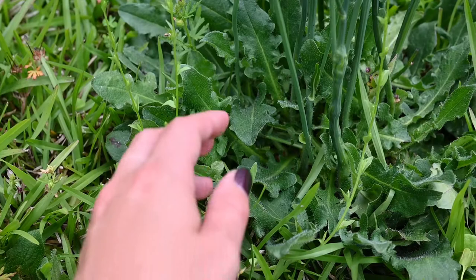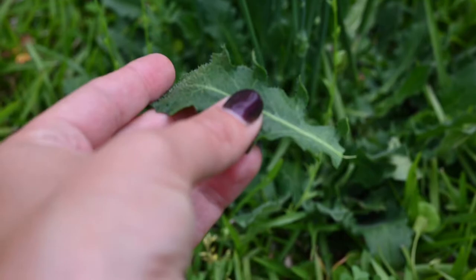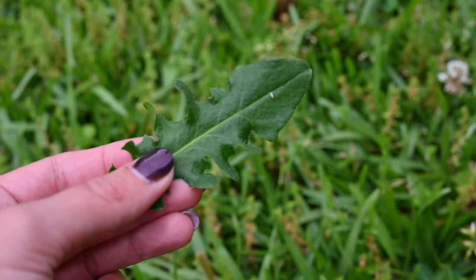False dandelion leaves grow usually with a lot of them at the base of the plant and they tend to be shorter, not as steeply grooved, and they're very fuzzy. False dandelion is also called cat's ear, and the leaves are fuzzy kind of like a cat's ear.